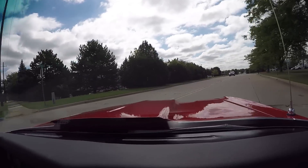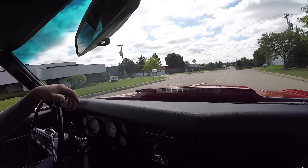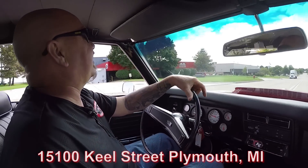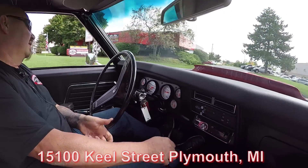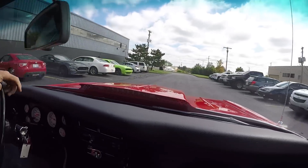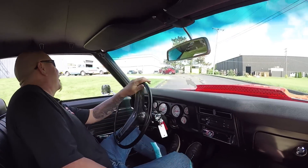We're open on Saturdays if you want to drive in to check it out — no problem whatsoever. Here's our building right here — we're at 1500 Keel Street, with about 80,000 square feet of indoor storage and 240 cars in stock. That was just touching the throttle, guys — I didn't even mash on it.